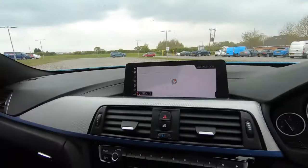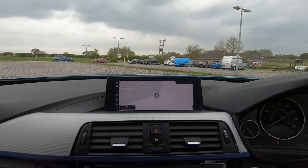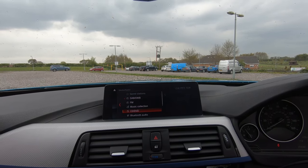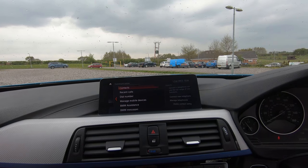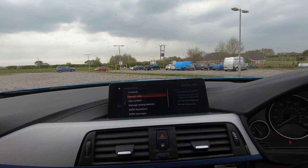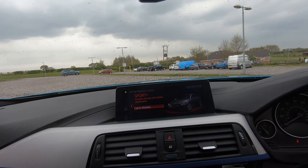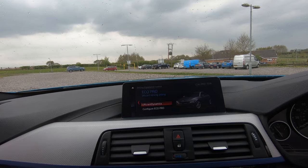In the middle here we've got our infotainment screen. On here you'll find things like navigation and different forms of media connectivity — things like DAB and FM radio, CD/DVD, Bluetooth or USB. We've then got phone connectivity so we can connect via Bluetooth to make calls or listen to music. We've then got different driving modes: eco pro, comfort, sport and sport plus, so you can choose whichever best suits your driving style.